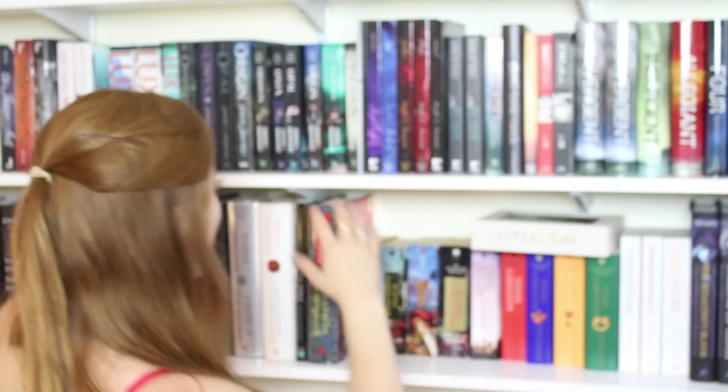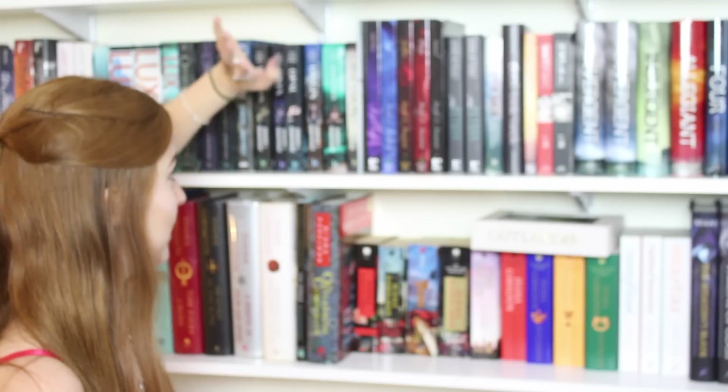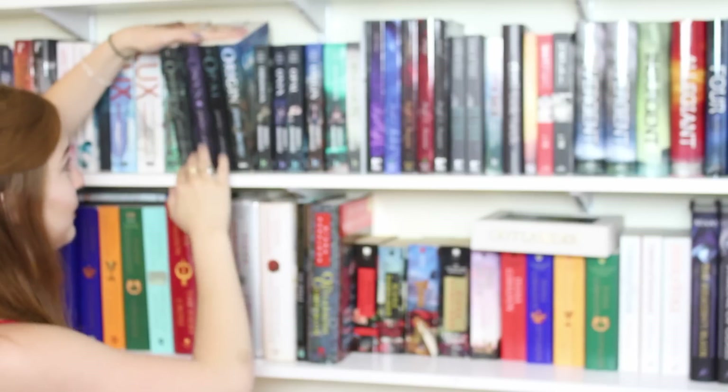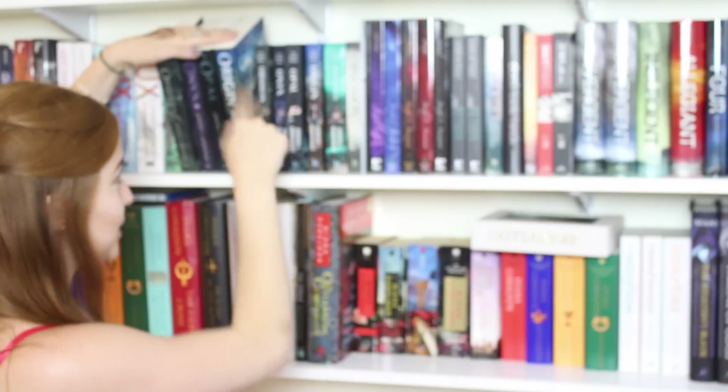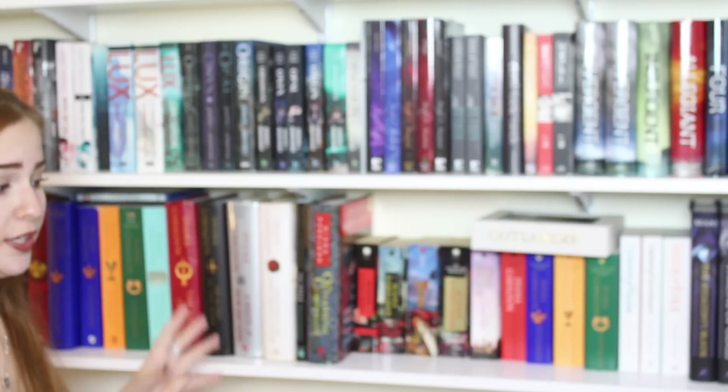Here are the British editions of the Lux series — an alien series. I have Obsidian, Onyx, Opal, Origin, Opposition, and Obsession, which is an adult novel that's kind of a spin-off of the Lux series. Then I have the American editions: Obsidian, Onyx, Opal, and Origin. Opposition has a different cover, which is very odd. Then I have Beginnings and Consequences, which are bind-ups of books one and two, and the third book. And lastly, Wicked and my favorite series of hers: White Hot Kiss and Stone Cold Touch by Jennifer L. Armentrout. The third book is coming out July 28th, which I was so excited about when I found out.